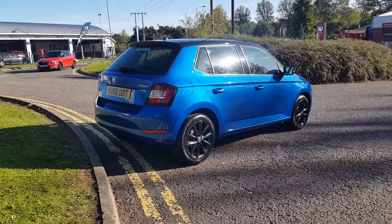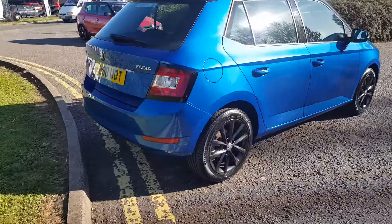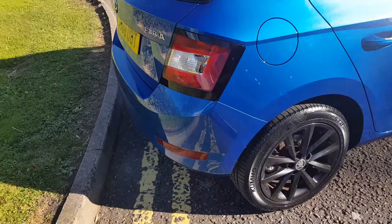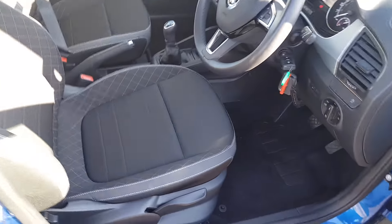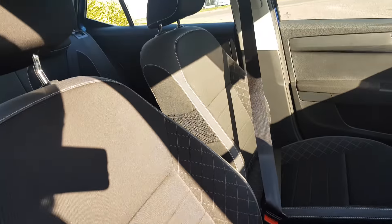This lovely car has come in as a part exchange for one of our loyal customers. It comes with rear parking sensors, black and grey cloth upholstery throughout, and a light roof lining.